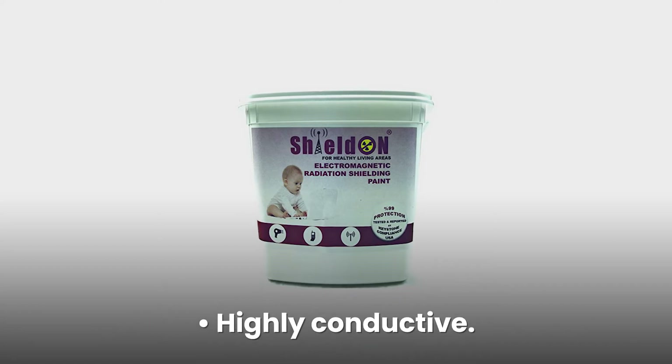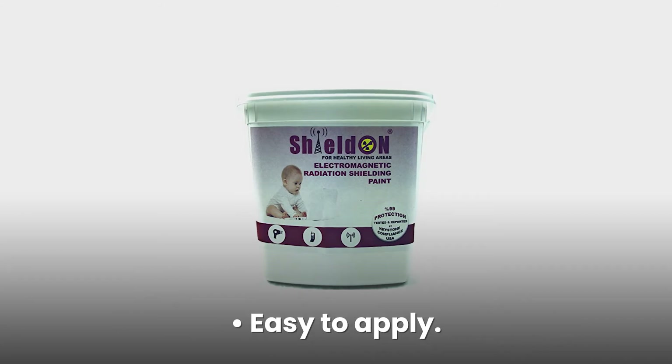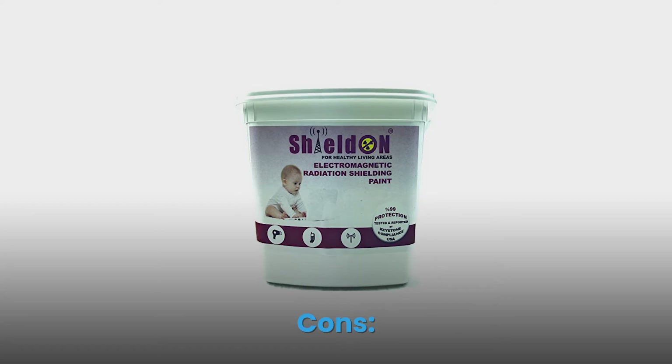Pros: highly conductive, water and corrosion resistant, easy to apply, wide application. Cons: expensive.